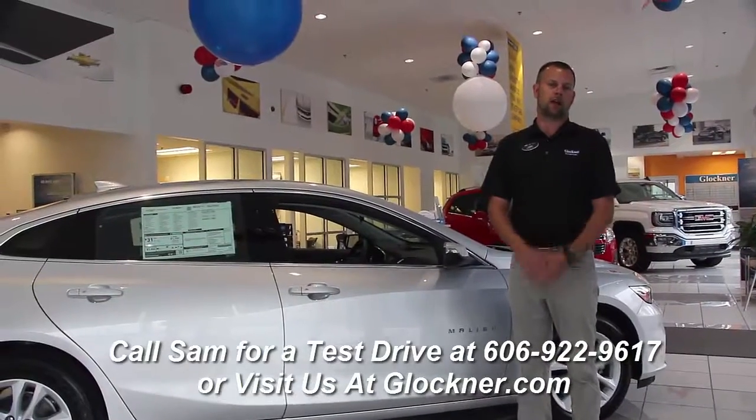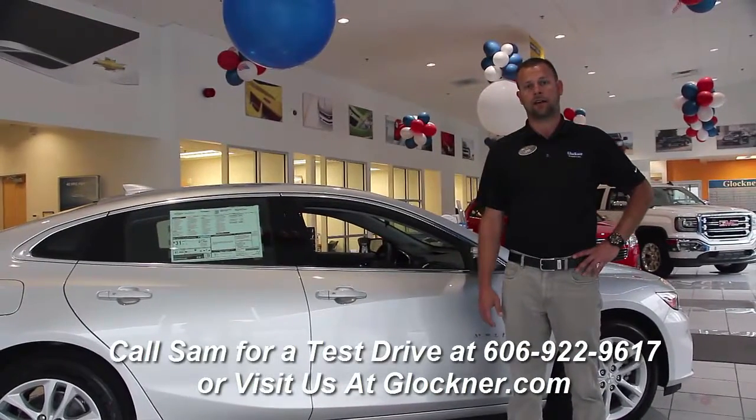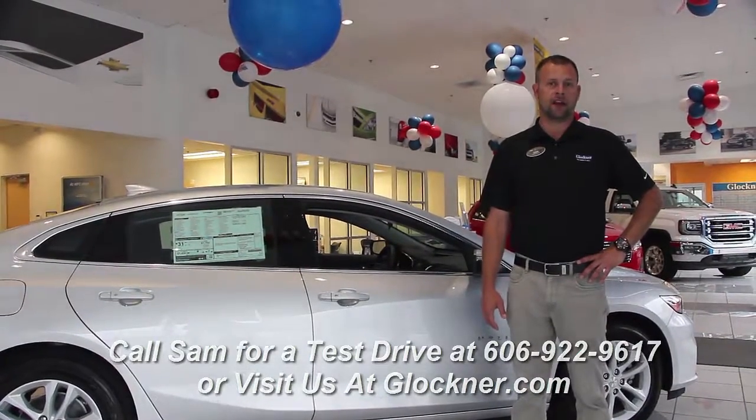This is Sam Shuaid at Glocken or Myronton. You can come down and take a test drive — see me or any of us down here. You can reach me at 606-922-9617. Call and schedule your test drive today. Check out how we make it easy. Bye.